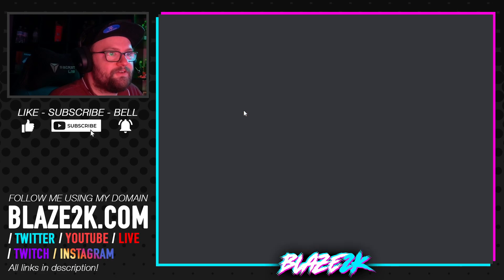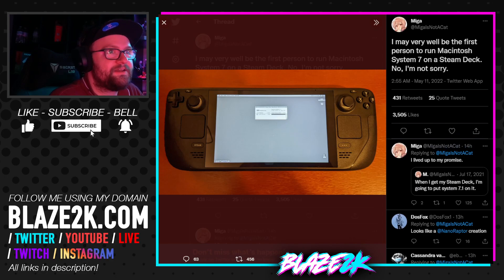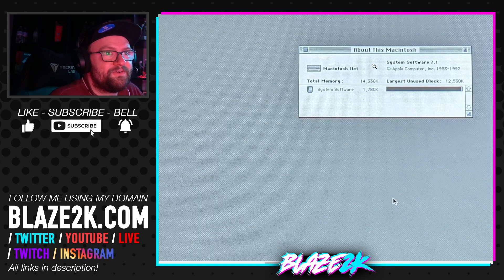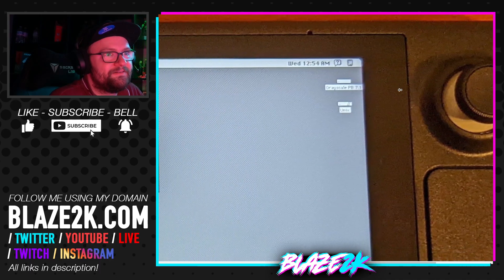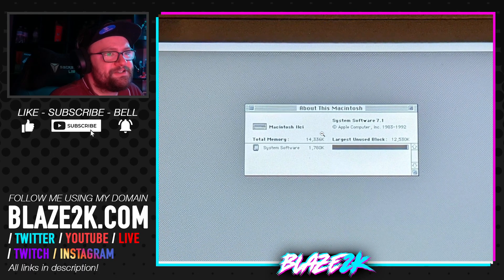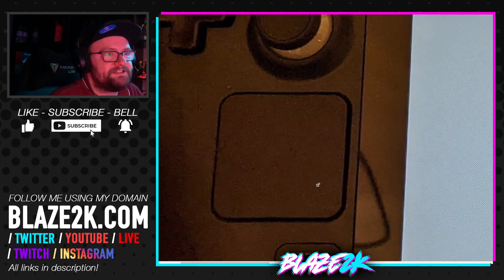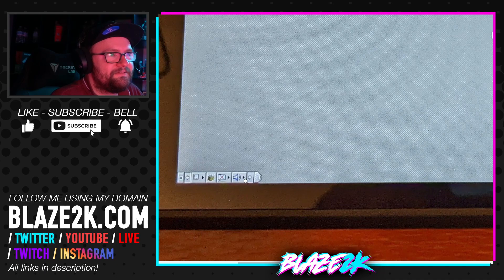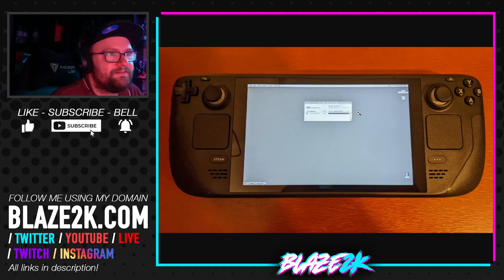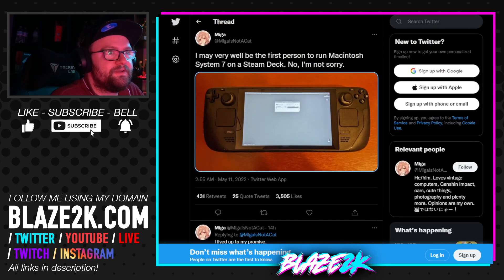Here's a picture of the tweet. He says 'sorry, not sorry — here's Mac OS running on the Steam Deck.' Kind of pointless; I don't know why you would want to do this, but he's done it. It does look kind of cool though. System software: one megabyte, 1780 kilobytes. Total memory: 14,000. They didn't even have the dock back then. Oh look, it's got a little rainbow Apple logo.